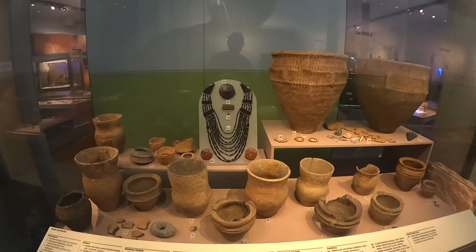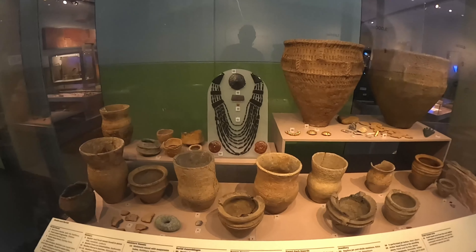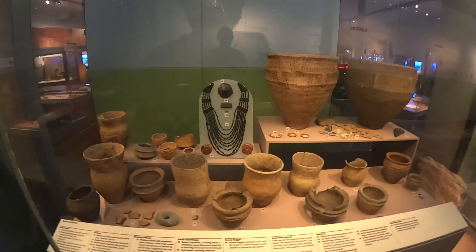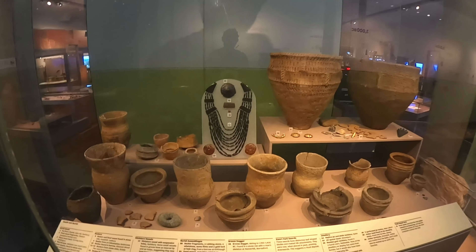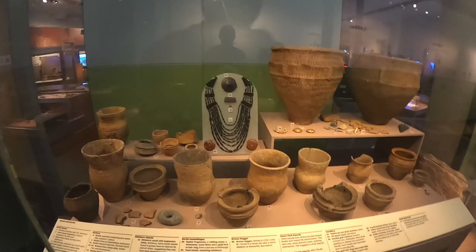This could have been a day-to-day item showing status, or simply a beautiful piece of jewelry in its own right. This jet necklace was probably worn on a daily basis by a high-status individual, and because jet is magnetic it would have had an almost magical quality — it would have felt like a very special, magical item to wear.